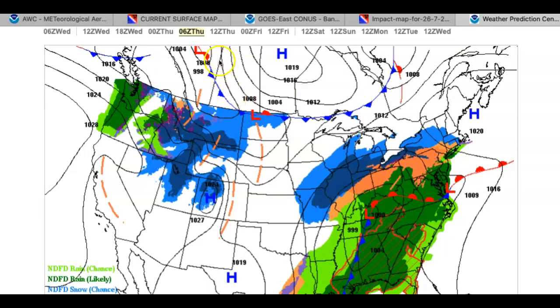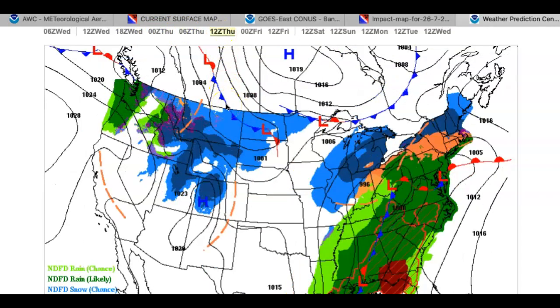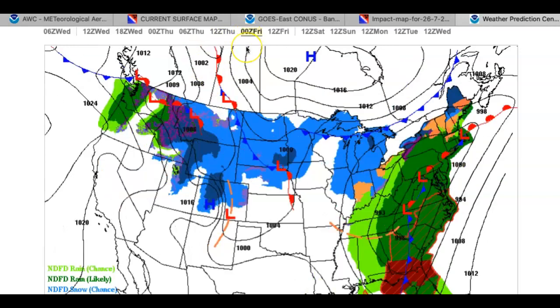Temperatures tomorrow morning will fall into the upper 20s to lower 30s over the interior, and mid 30s to lower 40s along the coast. Moving towards the New York City metropolitan area, more likely to be in the mid to upper 30s, and down towards Atlantic City more like the lower to mid 40s. The overall theme: coast is rain, interior is ice. By the afternoon hours, everyone's above freezing with periods of heavy rain.